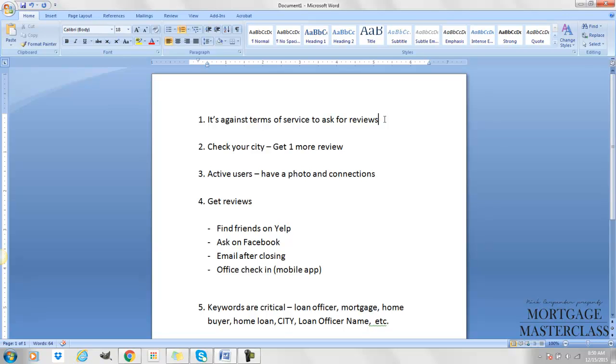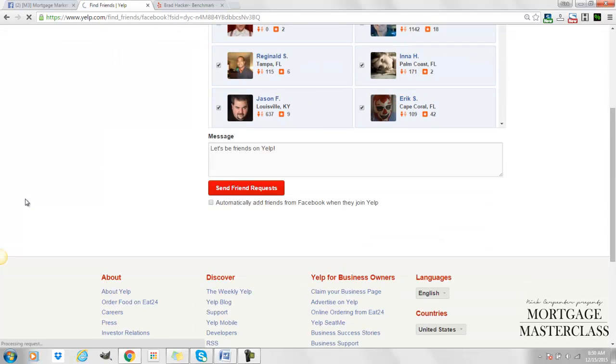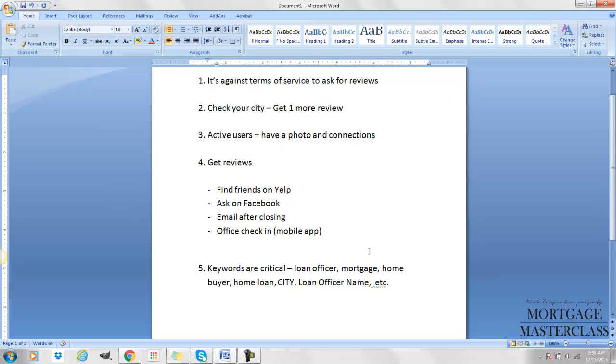Here are four ways to find people to give you reviews. Number one: find friends on Yelp — click 'Find Friends' and it will show people you're already connected to. You can search your Gmail account to pull up friends that way, or connect through Facebook and email contacts.